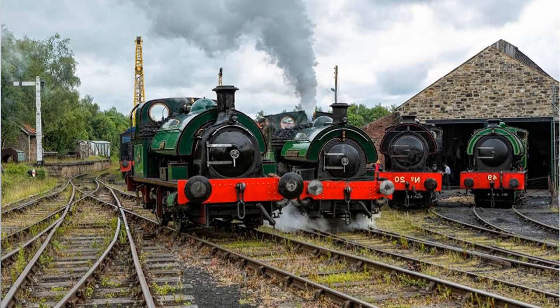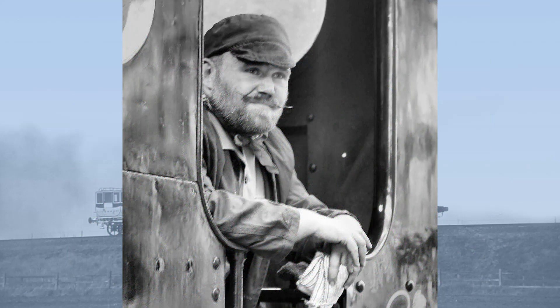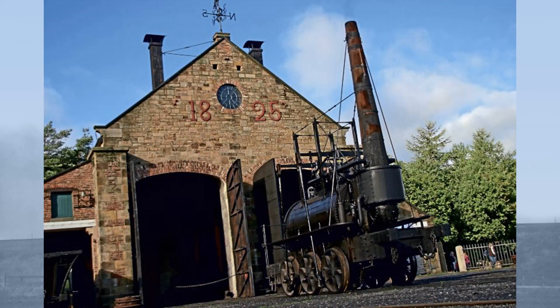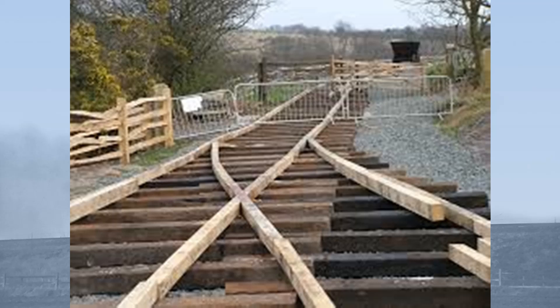Over on Facebook, Luke Griffiths from the Tanfield Railway — one of the oldest in the world, opened in the 1720s with the oldest railway arch, the great Causey Arch from 1727 — asks whether I think there is an increasing interest in early railways, and I have to say emphatically yes.